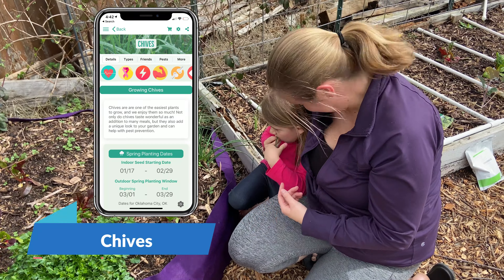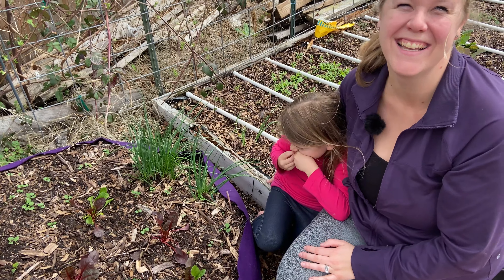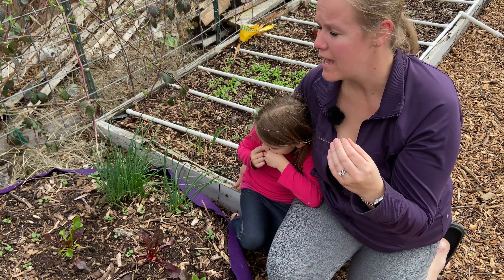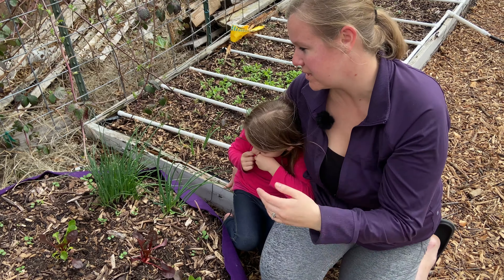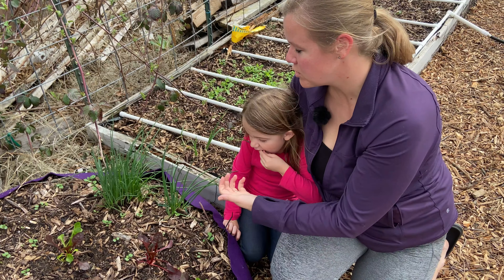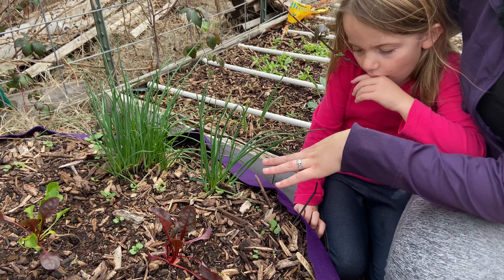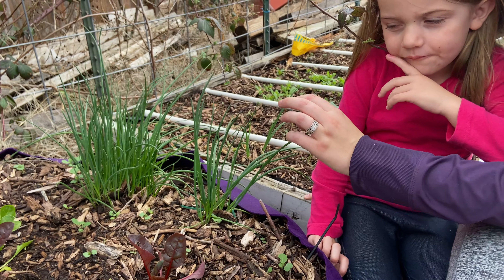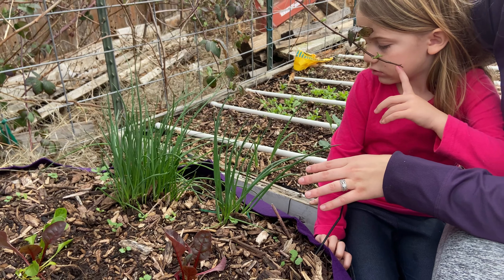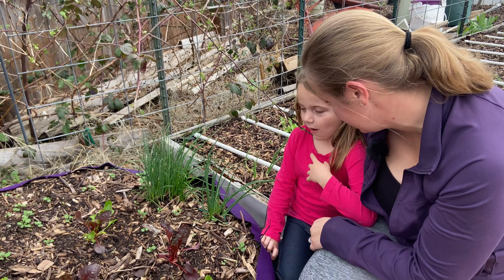Chives are another great thing — as you can see they're tasty just to eat right out of the garden. We love to bring them into the kitchen; we add them to so many things — eggs, potatoes, so many things. Chives are great because they will come back year after year, and they also grow beautiful flowers on top in the summer that are actually edible and so good.